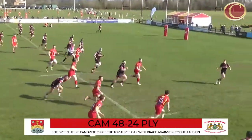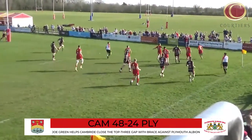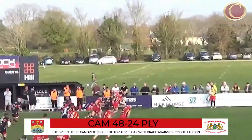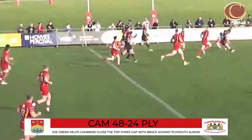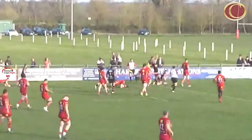With Sale FC on their rest week, Cambridge had a chance to close the gap to the top three and they grabbed it with both hands — Joe Green making it four tries in two games. Plymouth Albion only had three players on the bench but came away with a losing bonus thanks to Tom Cairns' second-half score. How crucial could that be?